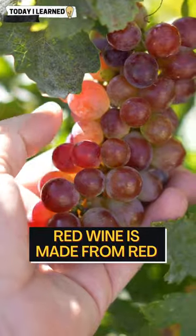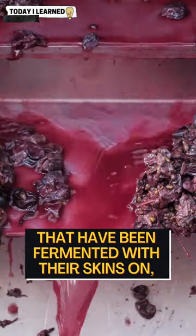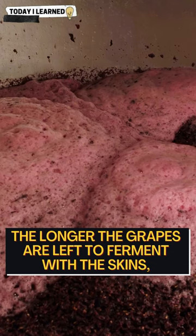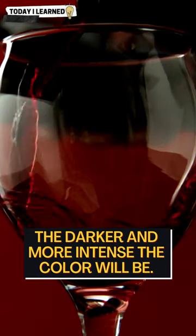It all comes down to the grapes. Red wine is made from red or black grapes that have been fermented with their skins on, allowing the color and tannins from the skins to seep into the wine. The longer the grapes are left to ferment with the skins, the darker and more intense the color will be.